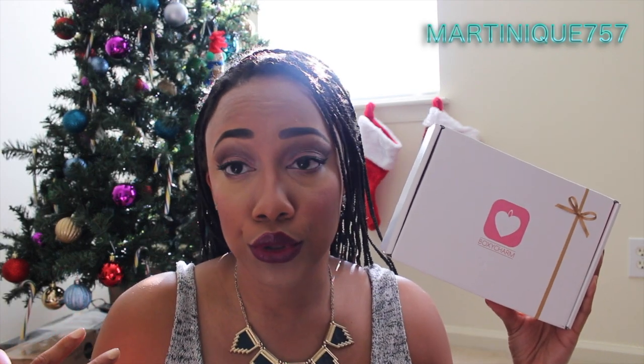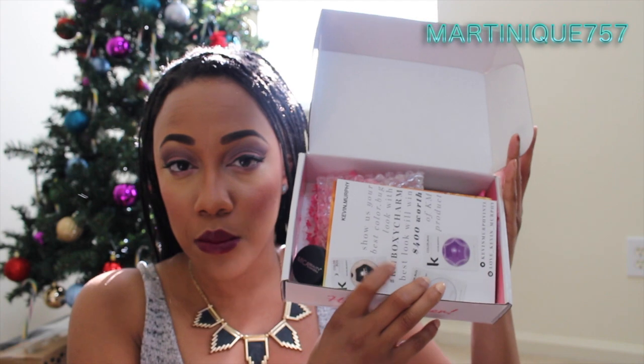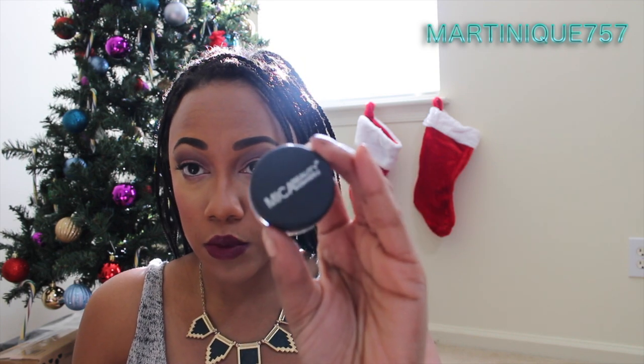I hope this lighting is okay — I'd face the other way but it might be too much light, and I wanted you to see my Christmas shirt. This is what the contents of the box look like, so the first thing I'm going to grab is by Makeup Beauty Cosmetics.